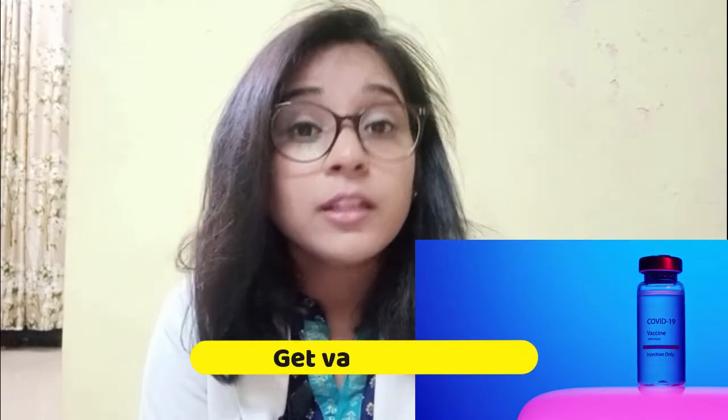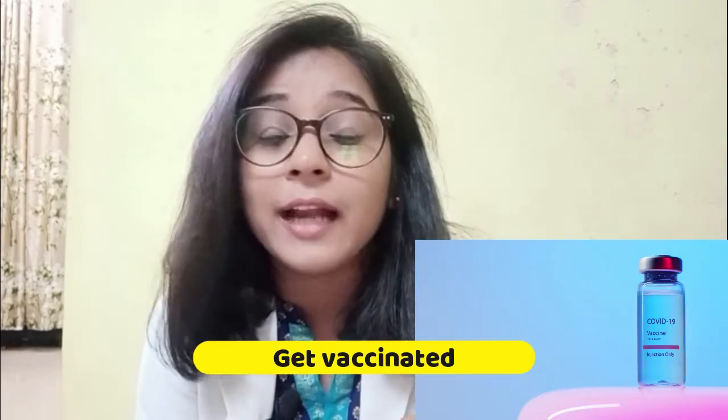Last but not the least — get vaccinated. Don't avoid vaccination; it is really important for everyone to get vaccinated. Even if there is an infection after getting the COVID vaccine, at least the severity of your disease will be reduced. So go and get vaccinated.